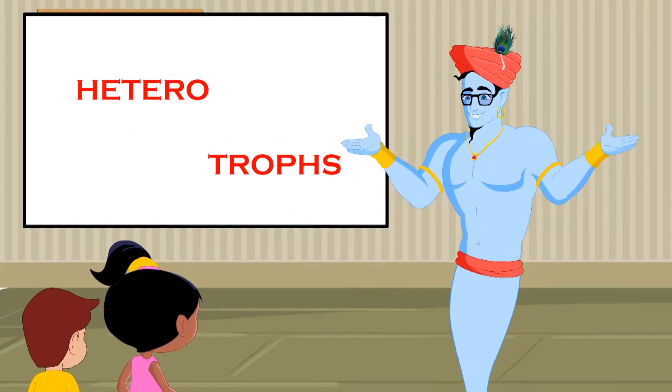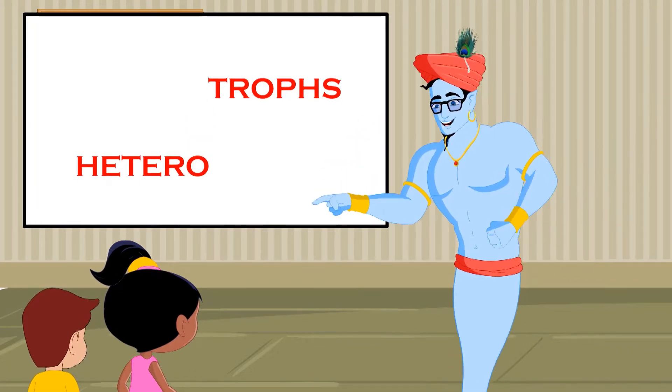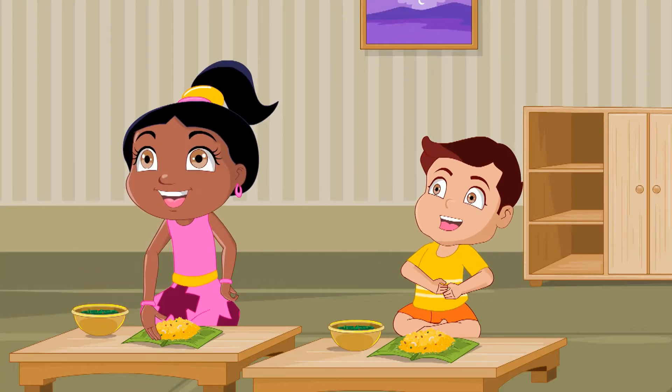Hetero meaning other and troph meaning nutrition. Since these organisms depend on other organisms for food, they are heterotrophs!